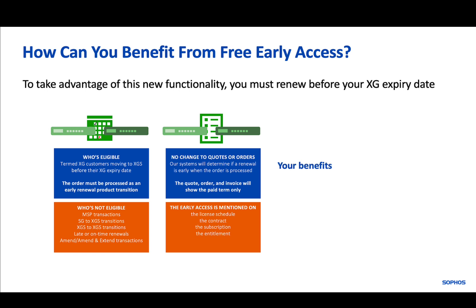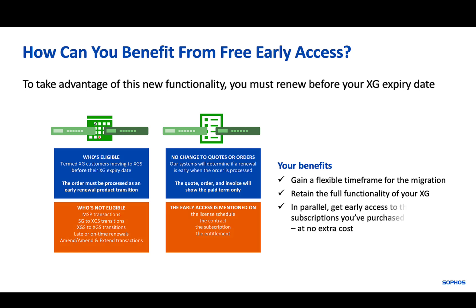So what are your benefits? You gain a flexible timeframe for the migration, which gives you more time for testing, configuration, and a gradual switchover. You retain the full functionality of your XG and do not lose any term. In parallel, you get early access to the subscriptions you've purchased on your XGS at no extra cost.